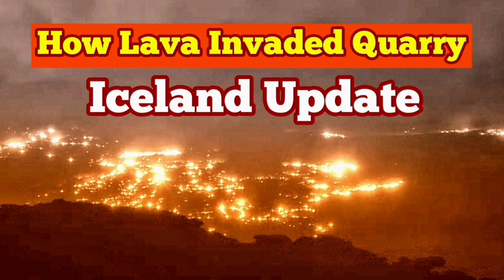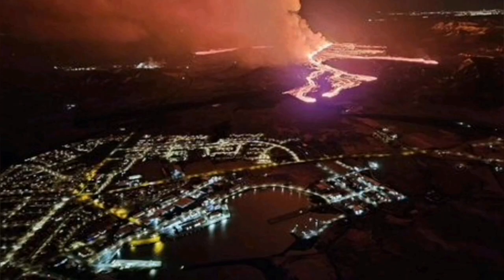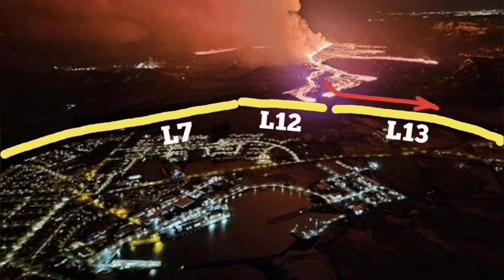The most recent eruption of the Sundunka crater chain in the Schwarzenegger volcanic system, Grindavik Rift Valley, has created a lava flow which is flowing toward the south, toward the town of Grindavik.